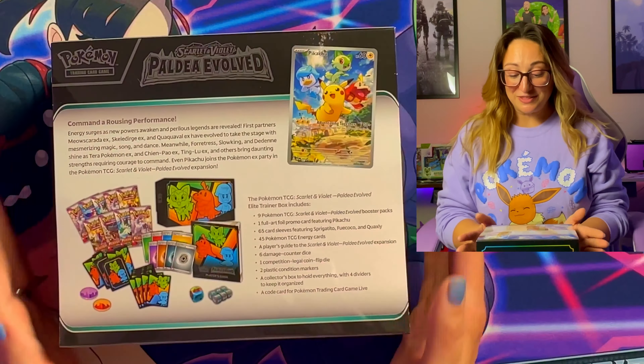Not bad for the ETB already! This one's not wanting to open — let's try from the other side. We've got a Tinkatink, Mankey, Delibird, Palisan, Raichu, Gothitelle, Croagunk, Ice Cube, and a Faulkner. Oh my goodness, these are so beautiful. I am beyond excited for this set. They just have the coolest artwork.